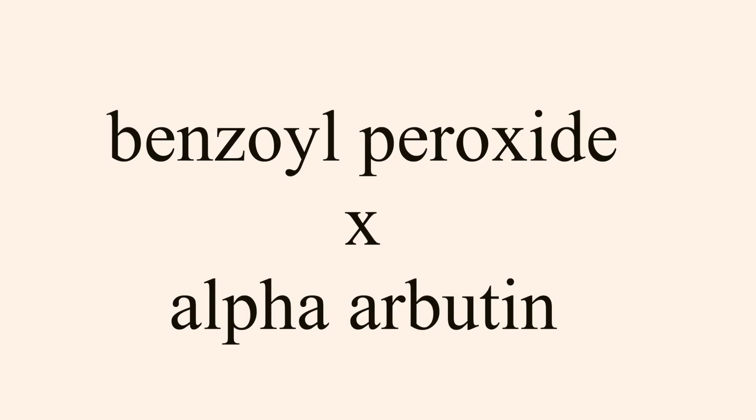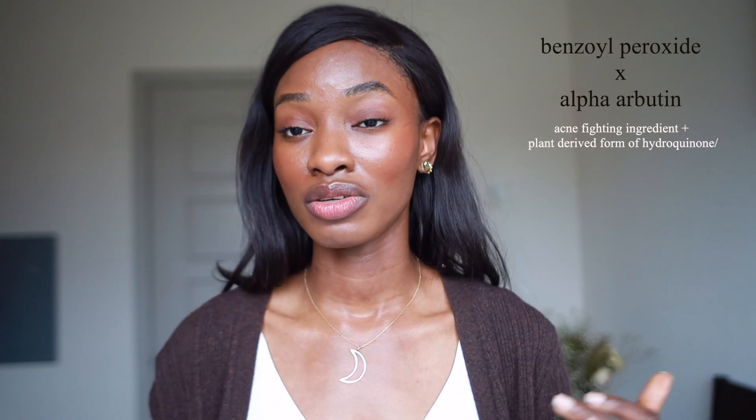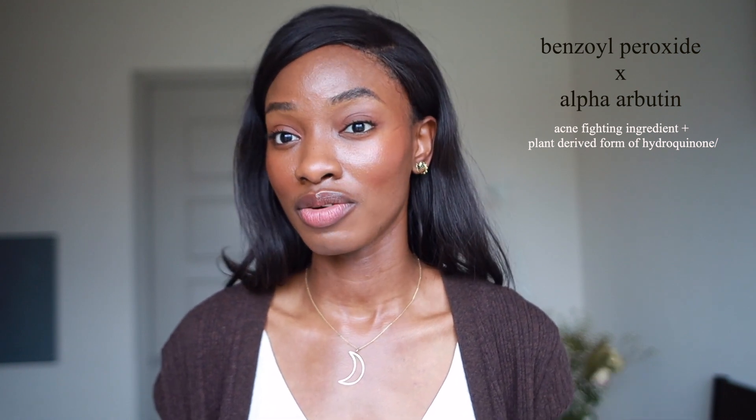Starting with ingredients you should not be mixing together — bad combos. Number one: benzoyl peroxide and alpha arbutin. Benzoyl peroxide will actually inactivate alpha arbutin, rendering it dormant so it won't do what it's supposed to do. Alpha arbutin is a plant-derived form of hydroquinone meant to give brightening effects, but benzoyl peroxide cancels it out.